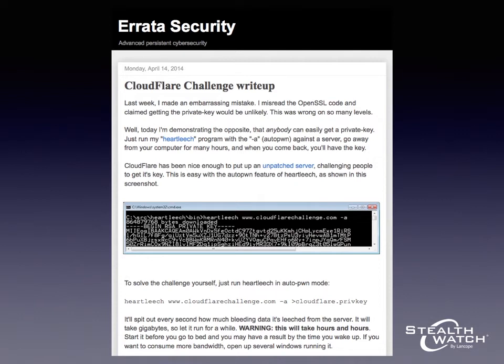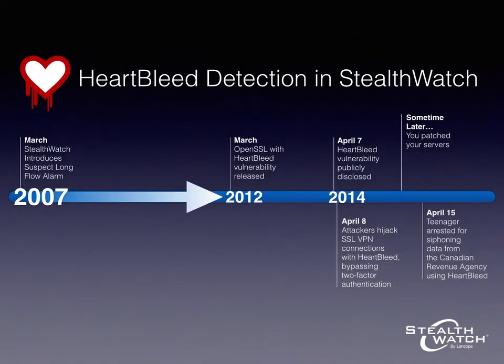StealthWatch is a behavioral anomaly detection system designed to detect suspicious behavior on a computer network, and we've been building that product here at LandCope for a long time. We spend time thinking about different kinds of network behavior that are suspicious. Long flows are often suspicious — they can be indicative of a command and control channel associated with malware, or an attempt at data exfiltration, which is really what this Heartbleed attack consists of. And we added a security event to our product back in 2007 called Suspect Long Flow that detects long flows in your environment and alarms on them so that you can respond.